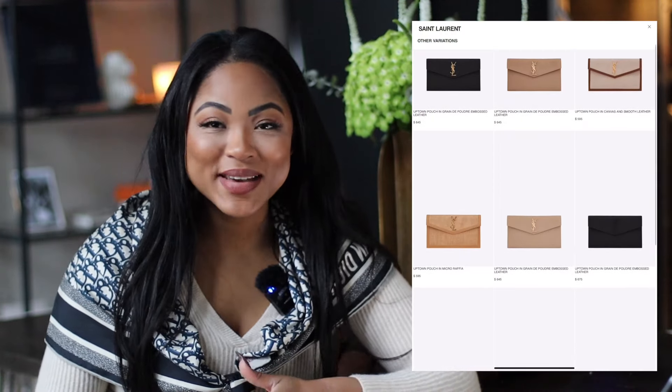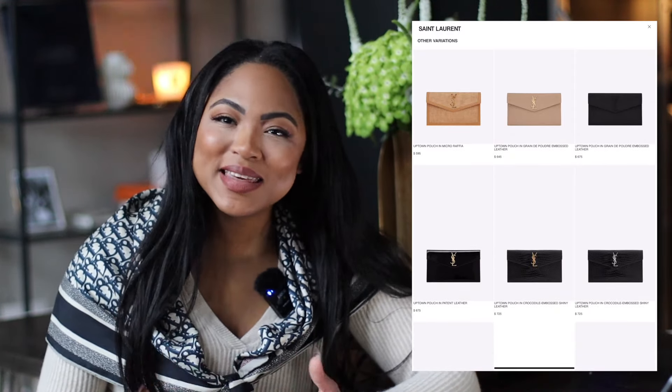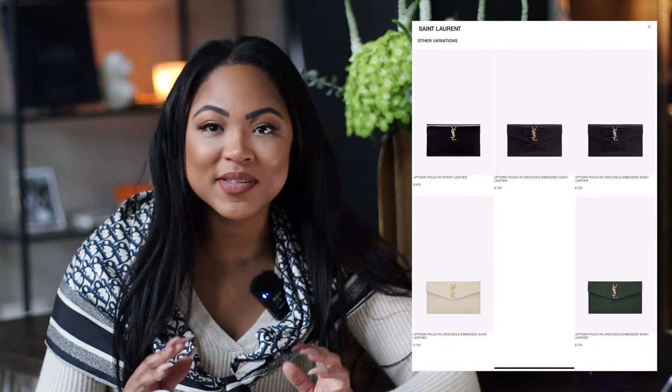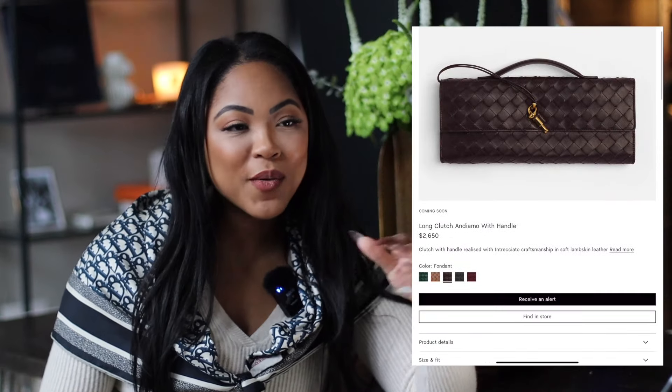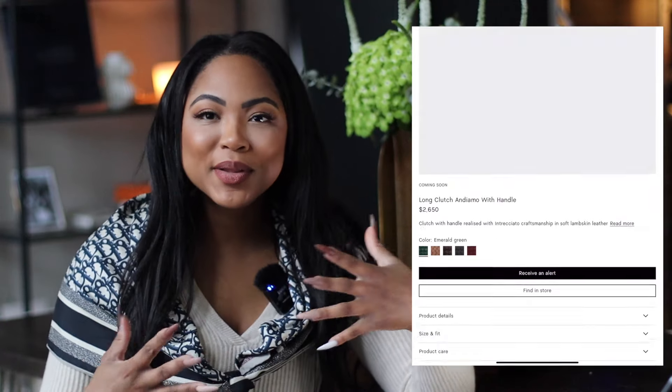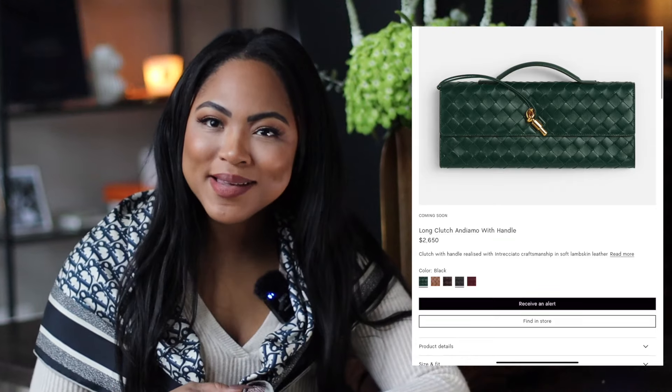The first clutch I personally love is the YSL Uptown Pouch. I see myself getting it in so many more styles. I love that it's easy to grab, doesn't overpower my outfits — it's a nice subtle addition to whatever I'm wearing. On the more commanding side, a clutch I feel I can't not buy is the Bottega Veneta On Diamo. That line is having a moment right now, and I've worked hard not to dislike something just because it's trendy. I saw it and instantly knew I liked it.